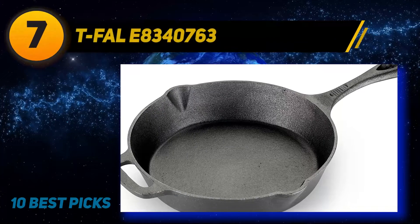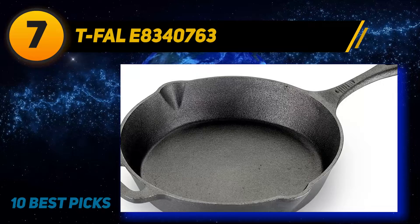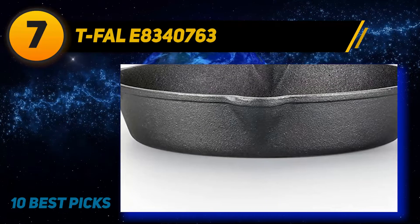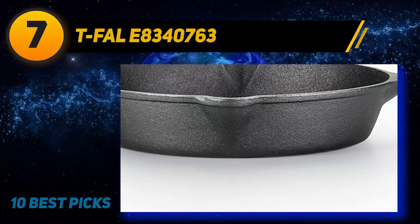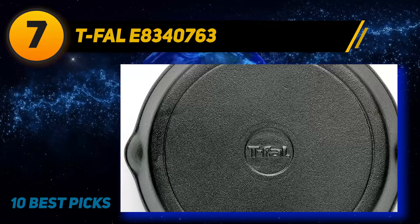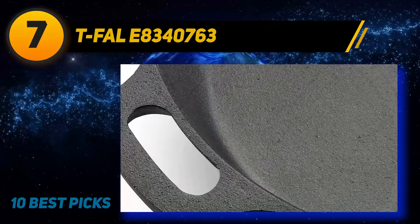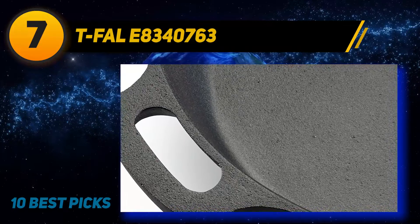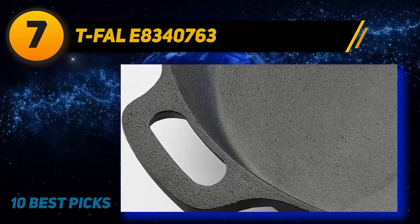Coming in at number seven: the T-fal Cast Iron Skillet. Getting to grips with this skillet is designed to be very easy. The extra-long handle ensures this — even cooks who have large hands will not have to worry about getting burned. The handle comes complete with a thumb rest, which helps to provide extra comfort during use. When holding it for several minutes, slipping and spilling should become a thing of the past.